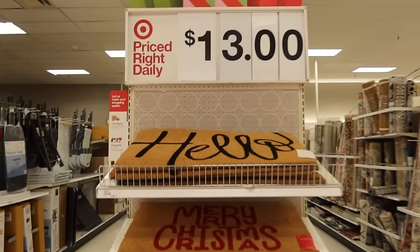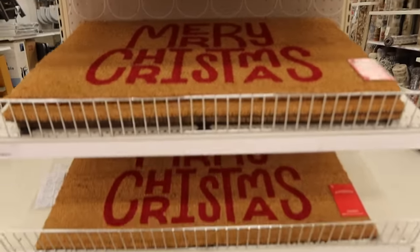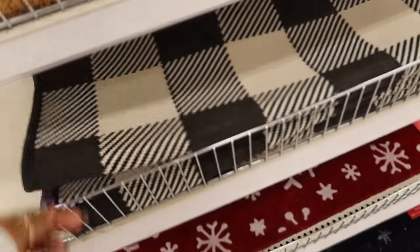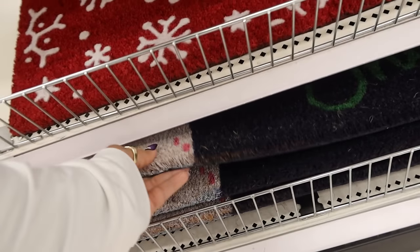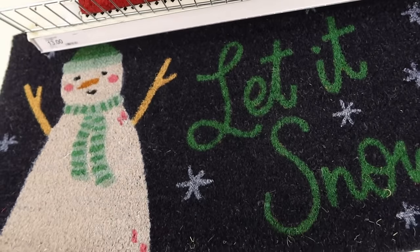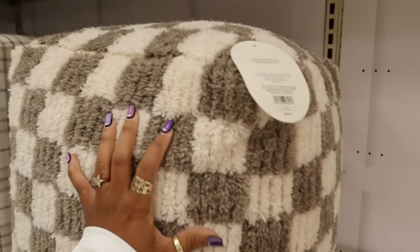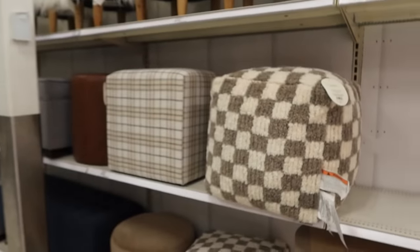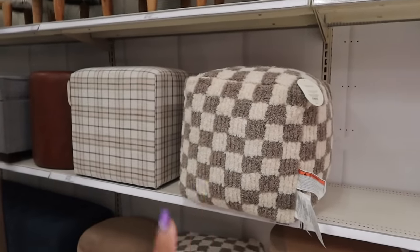Some doormats right here — $13. Hello, Merry Christmas. You have the rug, the layering rug, snowflakes, and then this one — the Let It Snow. I like these; I've seen them at a different store. It's $75 though. I think I just like it because it's checkered and I like the colors. The plaid one is $100.